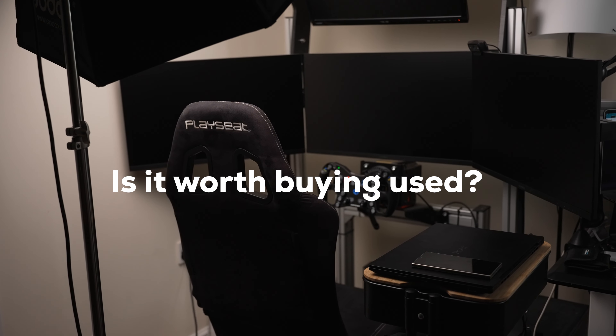Should you risk buying used sim racing gear? Here are some of my takeaways from my personal experience buying almost exclusively secondhand stuff over the past five years.